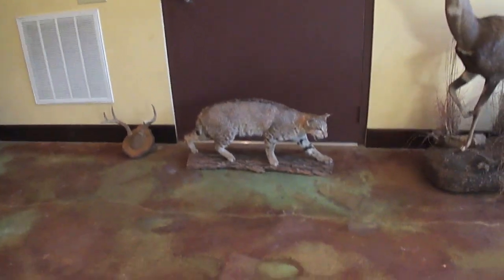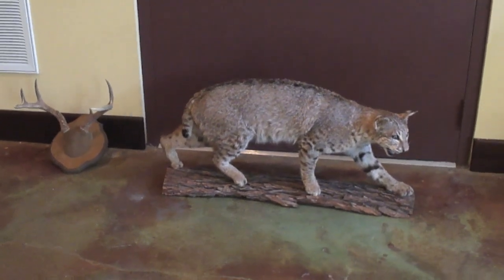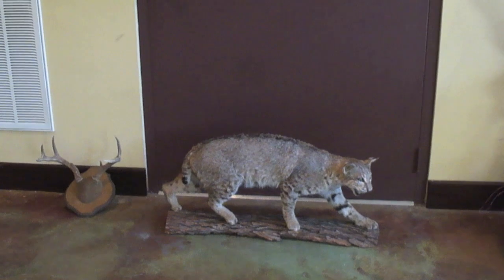What about the bobcat? The bobcat — I was with him, we were in Del Rio, Texas, I believe in 1999. It was actually a double — he got a doe and a bobcat back to back.